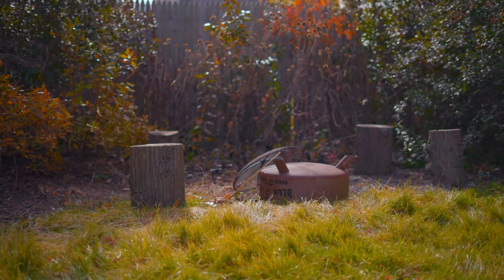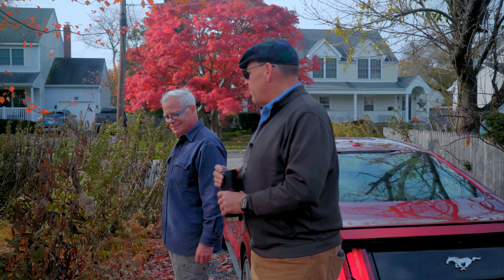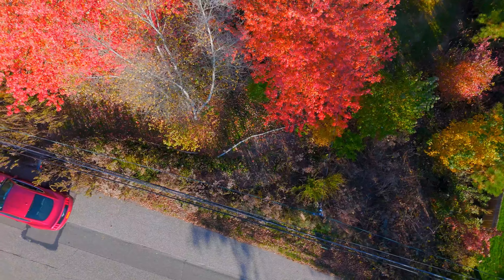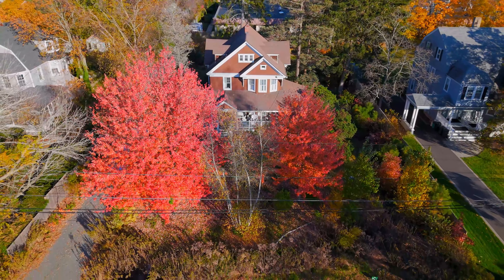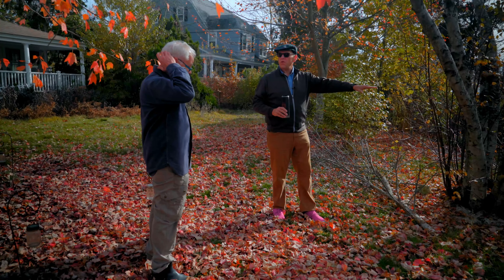It's almost Thanksgiving now and the leaves are on the ground and we're getting ready for winter, and that's what we wanted to talk about today. You could rake the leaves off into the beds that don't have grass, and that would double up the food for that area.